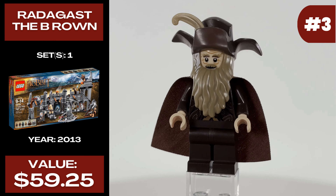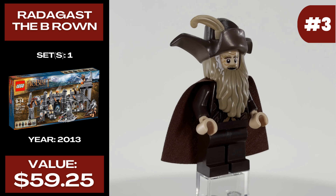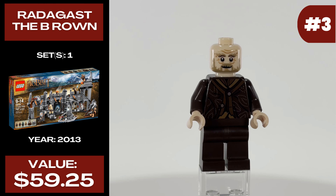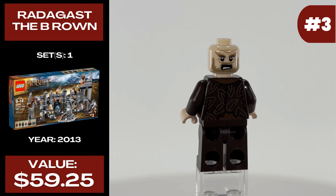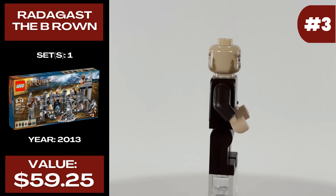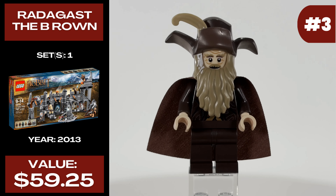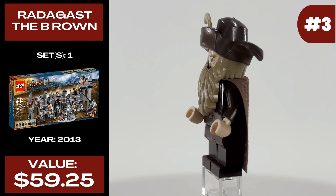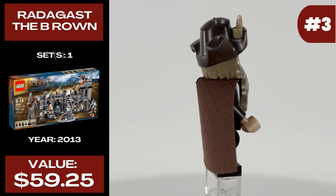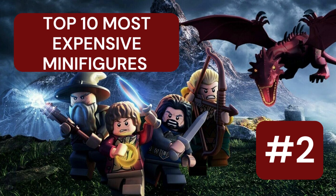At number three we have Radagast the Brown, only released in one set in 2013 called The Dol Guldur Battle. He currently costs $59.25 and is a pretty great minifigure featuring a beard and hat piece with a tan feather plume as well as a brown cape. The torso print is really nice with a lot of subtle details — just a step above average. He also has an alternative face print that works well. Fun fact: that tan plume is worth about $50 on its own and was only ever released on one other minifigure — Angelica from the Pirates of the Caribbean sets. If you find a cheap deal on this minifigure, chances are it's missing that tan plume.